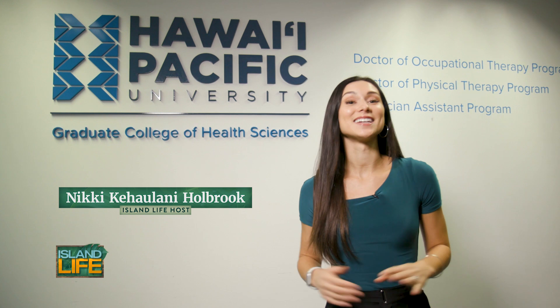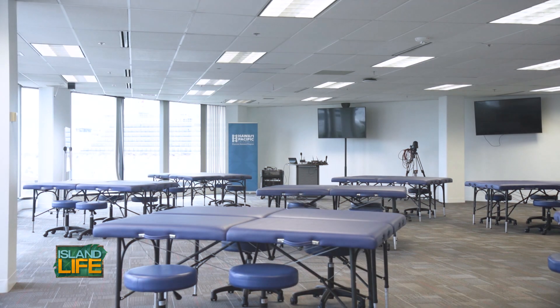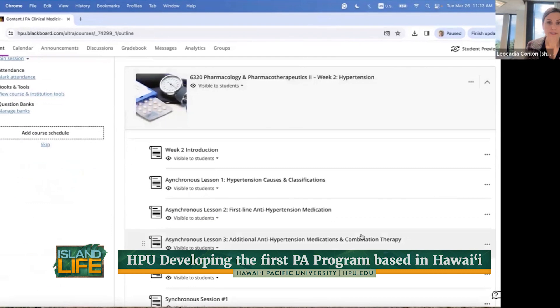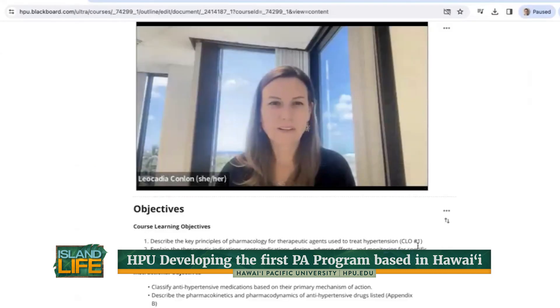Hawaii Pacific University is anticipating their first cohort of physician assistant students and they're committed to helping fulfill healthcare needs in the community. The physician assistant program at Hawaii Pacific University is a 24-month long curriculum — a pretty traditional length for a PA program — but they are also being innovative in delivering it in a hybrid model.